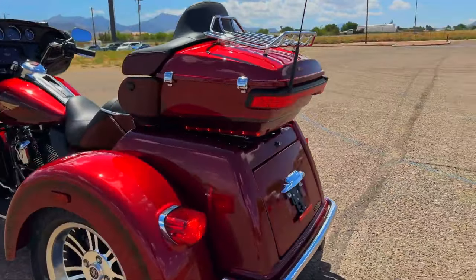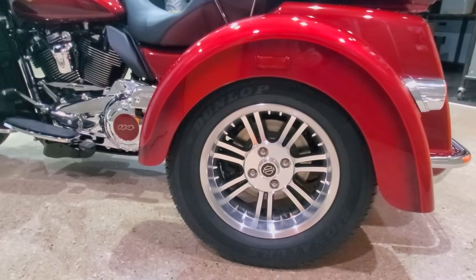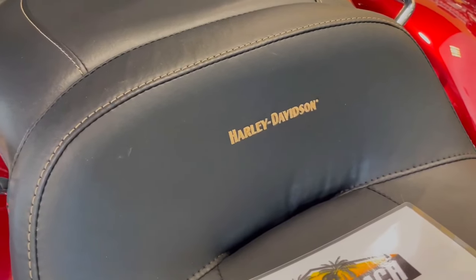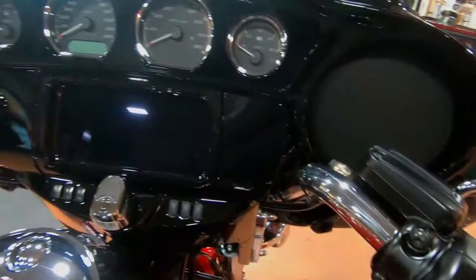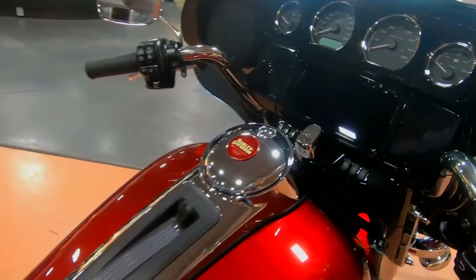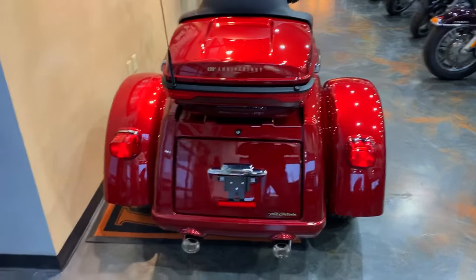A historic event needs something genuinely exceptional. That and a lot more may be found in the anniversary collection. To commemorate 120 years of Harley-Davidson pride and workmanship, six limited edition and serialized motorcycle models with premium paint, finishes, and amenities will be released.